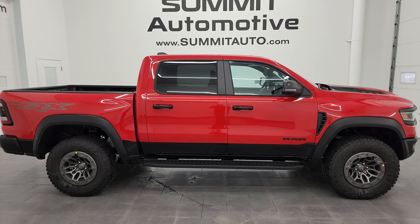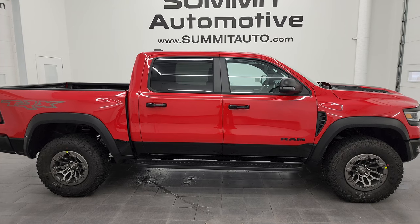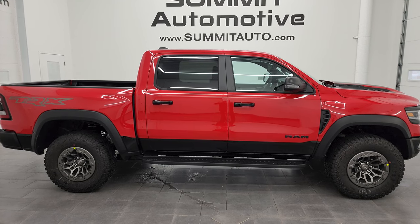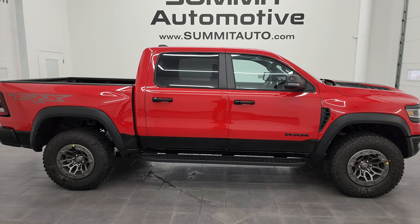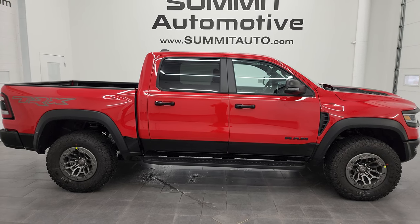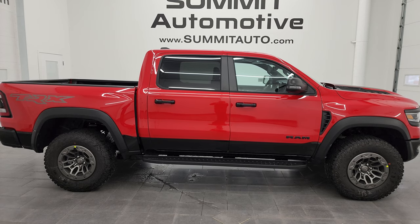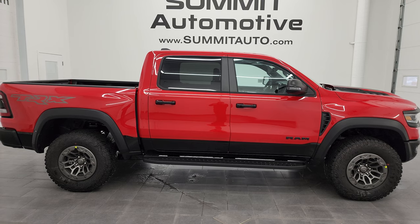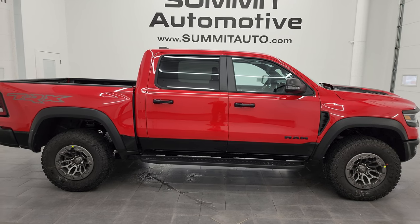Thank you so much for checking out the video. Remember to like, subscribe, and share on the YouTube channel. To see more pictures of this truck or one of our other 550 new and used cars, trucks, SUVs, minivans, Wranglers, and more, go to summitauto.com — full pictures and descriptions of every single vehicle. For more HD videos go to youtube.com/summitauto, click the bell notifications, and get updates on the videos I do each and every day. We're super excited to be offering this brand new 2024 Ram 1500 TRX Level 2 Final Edition in Flame Red over Diamond Black. Thank you so much for checking out the video.